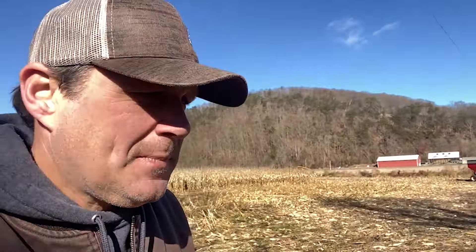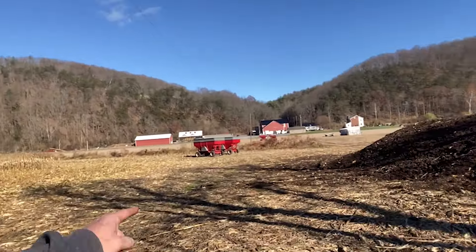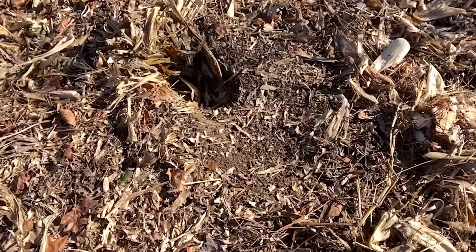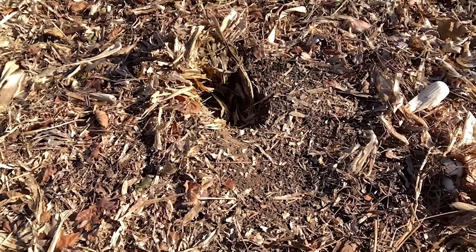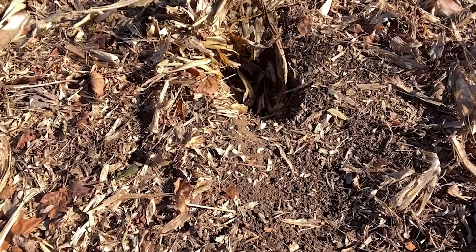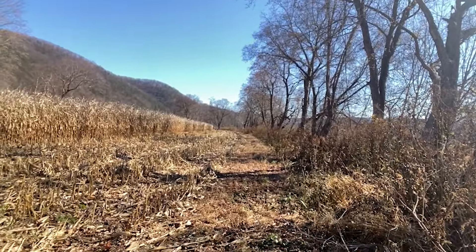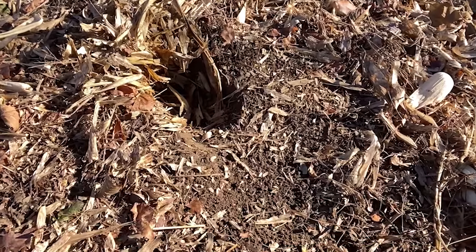We caught a coon right on that corner right there. I'm going to put another DP there. The animal traffic is going to be through here obviously, with the way they were dug out. I fully expect to have something working these sets in the next night or two. That's what that set looks like — you can see how I've got it blended in there with the corn, right on this edgeway working down through. Just a really good travel way.